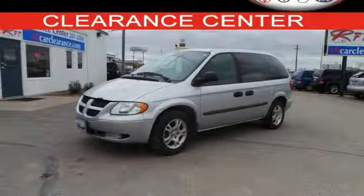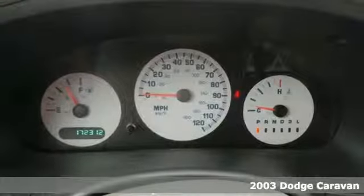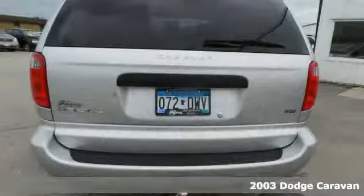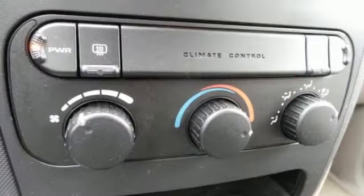It's a 2003 Dodge Caravan. Its standard features include cruise control, tilt steering, power exterior mirrors, comfortable plush bucket seats, and an awesome AM FM audio system.